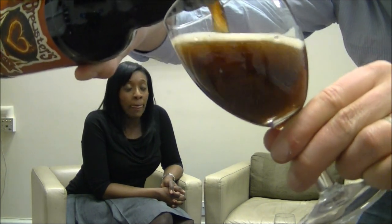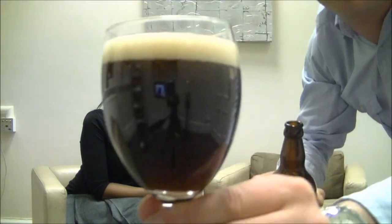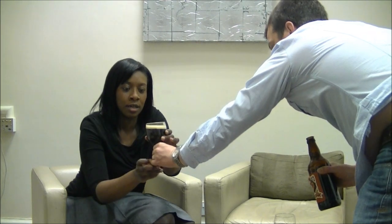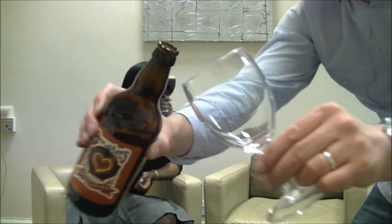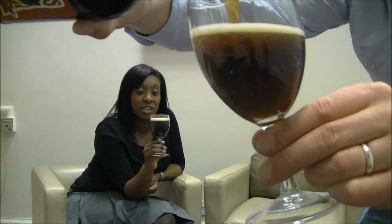We just wanted to do it for fun, so it's a very limited edition, on cask to start with. It's looking good — good colour. And a few bottles were made and some of them ended up in the Fuller's shop in London.